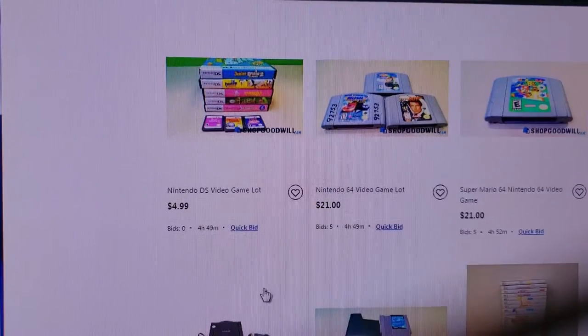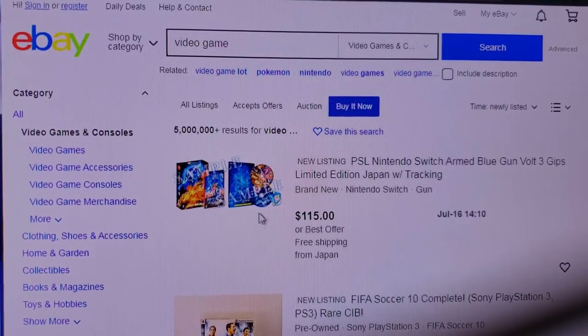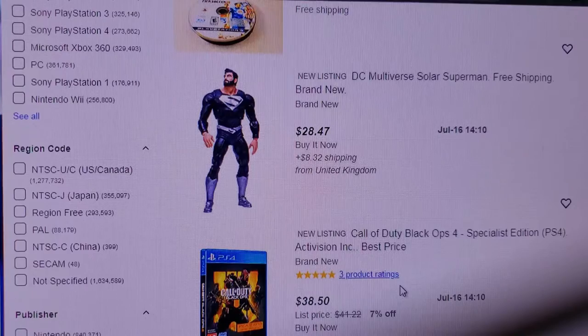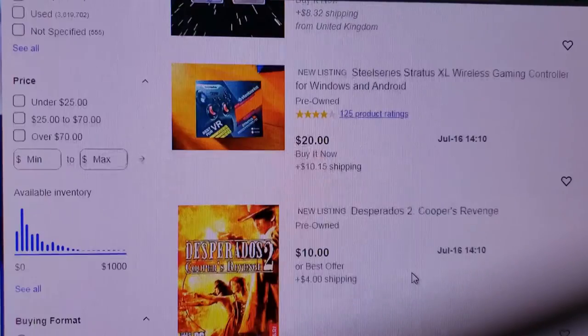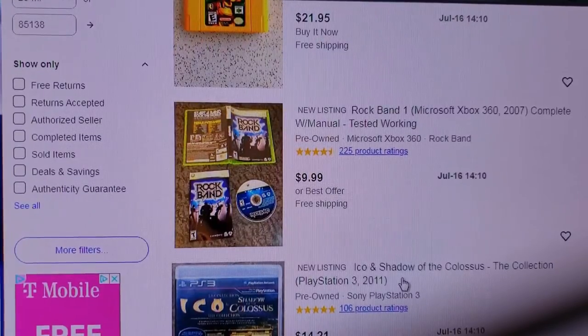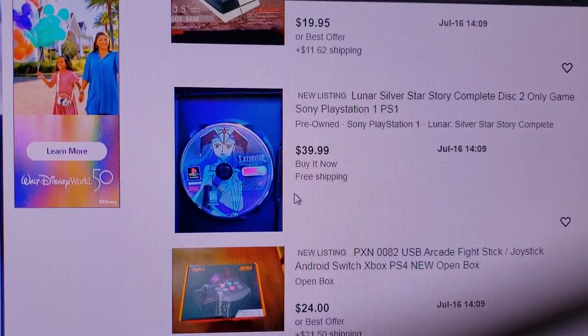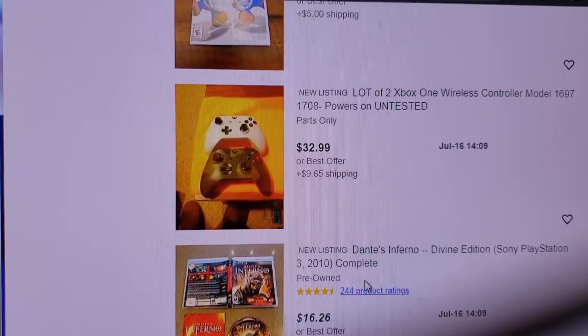Now let's talk about eBay. You've got two options. You can do 'buy it now' and then sort by newly listed. What you're looking for here is newly listed items where people might not know the value of something - they've listed a buy it now price without doing all their research to find out what it's worth, and you can snag it. The problem with this is you're going to have to look daily, sometimes twice or three times a day, to see if anything new and exciting has been put up. You will find good deals every once in a while - somebody that just popped something up without doing any research and you'll get a steal.